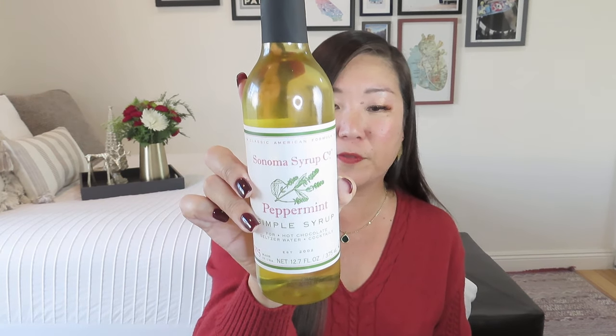Sonoma Syrup Company Peppermint Simple Syrup — for hot chocolate, oh that's a great idea, seltzer water, or cocktails! You can make a nice peppermint Italian soda, or put a splash in your hot chocolate. Based in Northern California, Sonoma Syrup Company is the country's premier producer of simple syrups infused with the bounty of the West — from peppermint to pomegranate, to white ginger and more. Some of those other flavors, like pomegranate or white ginger on glazed vegetables and meats, sound amazing.